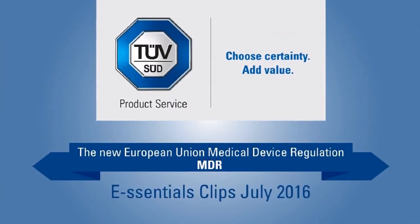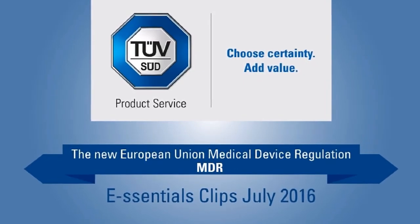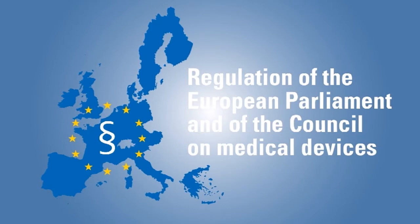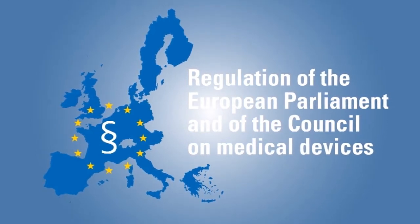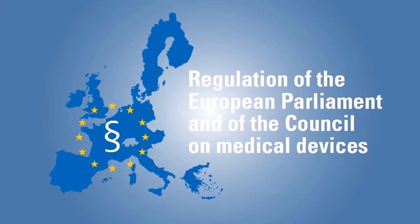Welcome to Essential Clips, with an update on the new European Medical Device Regulation. Today we'll talk about the key changes in the new regulation compared to the former directive that medical device manufacturers have to take into account.